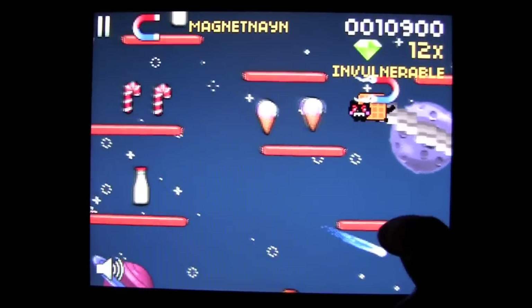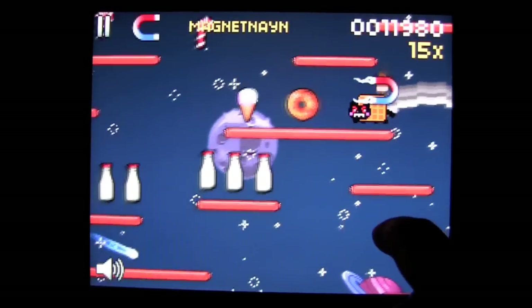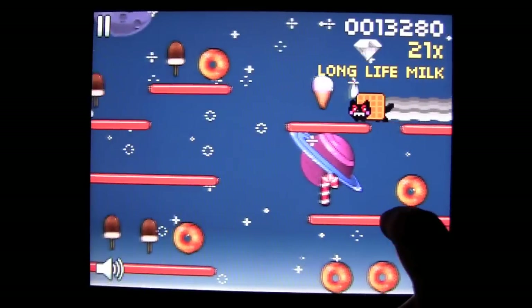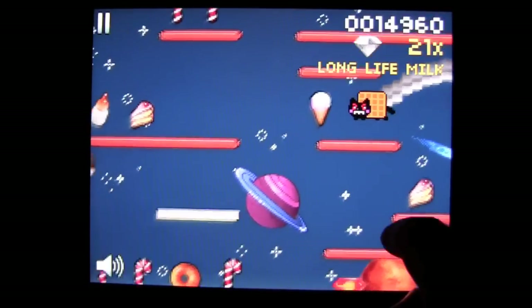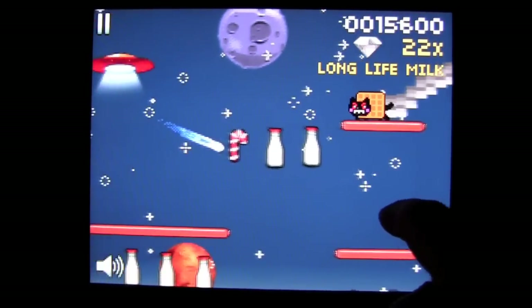The Pop-Tart Cat goes the other way — it goes from left to right while this one plays right to left. There's more power-ups than you can shake a stick at. You can through in-app purchase buy skins, which I'm guessing are different Pop-Tarts or different food items that your cat can be.